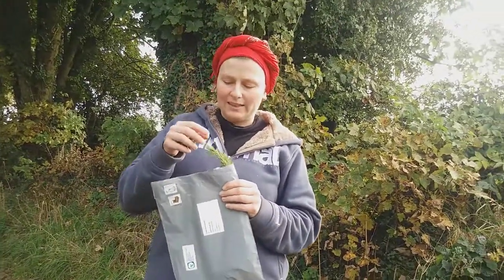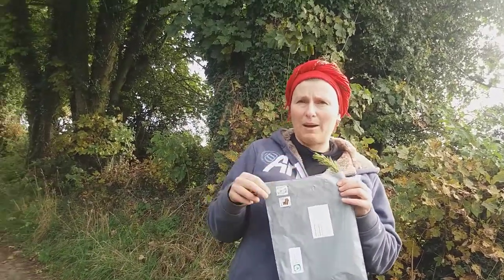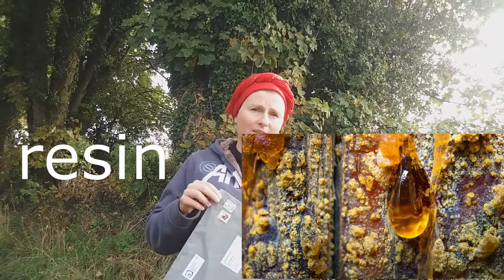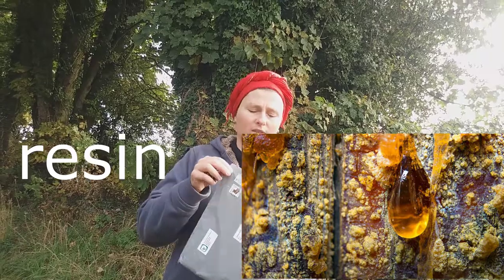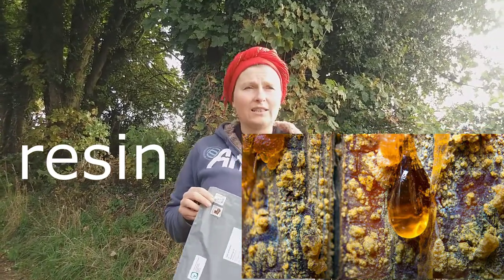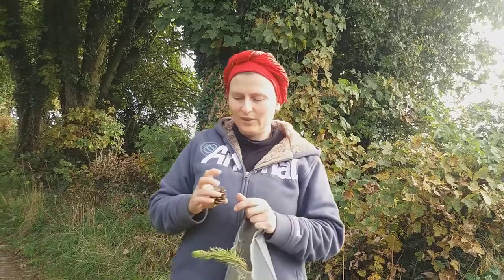Scots pine is widely planted because it has many uses for people. Timber is one of them — most IKEA furniture is made from Scots pine. It's also good firewood. Scots pine has loads of resin, which is a very sticky sap of a coniferous tree. You can make glue out of it, but it was also used in the production of explosives. It also has beautiful cones which we can use as decoration, especially around Christmas.